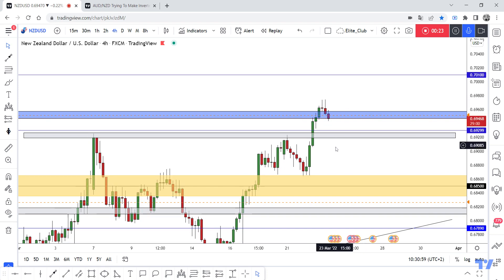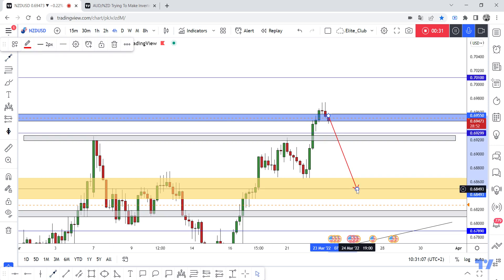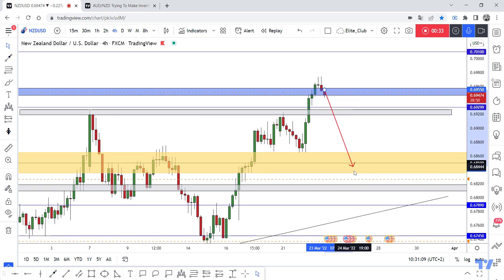So if we have a four-hour closure like this after 30 minutes, it would be a good opportunity to enter a sell trade to at least 0.68500.